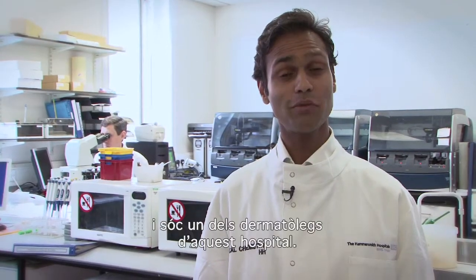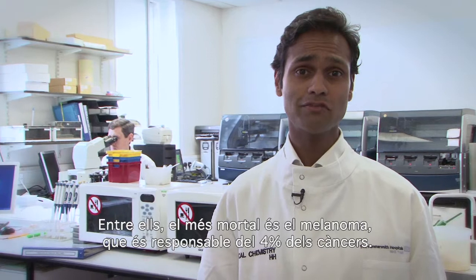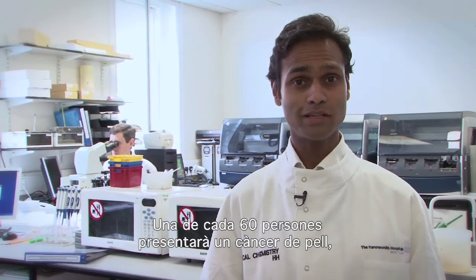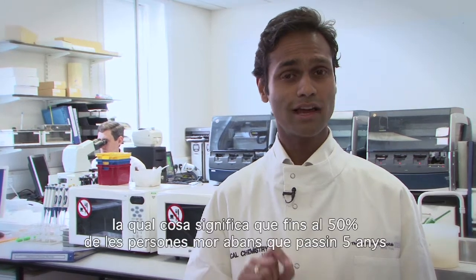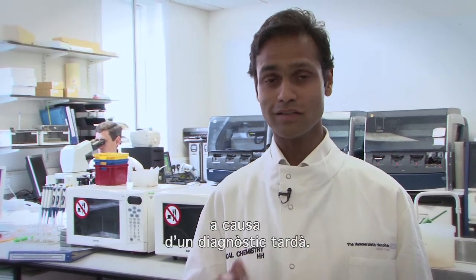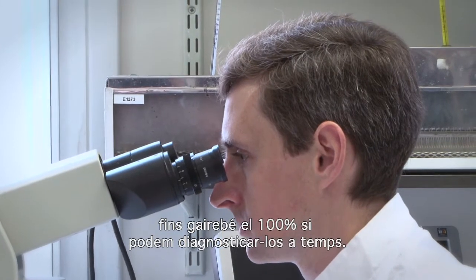My name is Dr Patale and I'm one of the dermatologists here at the hospital. Skin cancer is the commonest form of cancer in Europe. Of these, melanoma is the most deadly and it counts for 4% of cancers. Now 1 in 60 people will be affected by cancer and this preferentially affects young people. Currently melanoma is diagnosed late, and this means that up to 50% of people can die within 5 years if it's diagnosed very late. These tools that we're developing can increase the survival rate up to nearly 100% if we can diagnose it early enough.